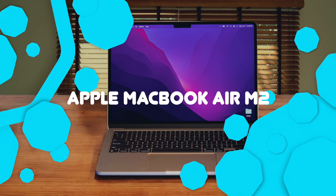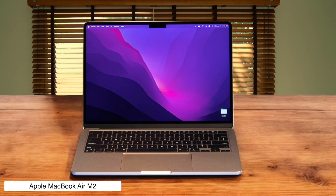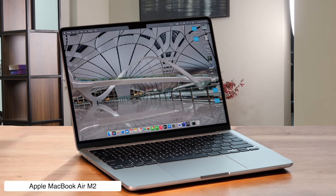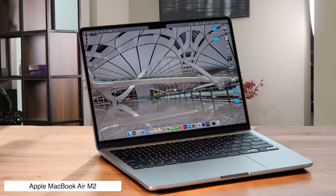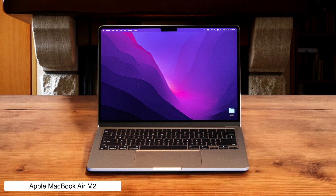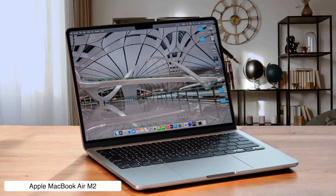Apple MacBook Air M2 — the golden child of business laptops. This sleek powerhouse will make your colleagues green with envy. Its M2 chip crushes spreadsheets faster than you can say 'quarterly report,' while the 14-hour battery life lets you work through lunch, dinner, and probably breakfast too. Just be prepared to sell a kidney for that Apple logo, but hey, who needs two kidneys when you've got a MacBook Air?